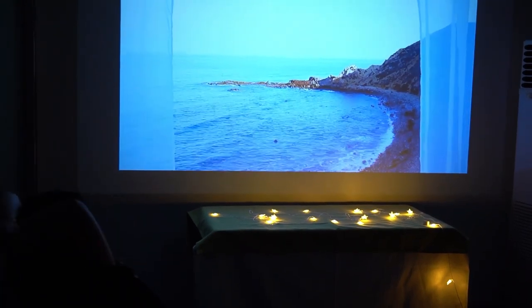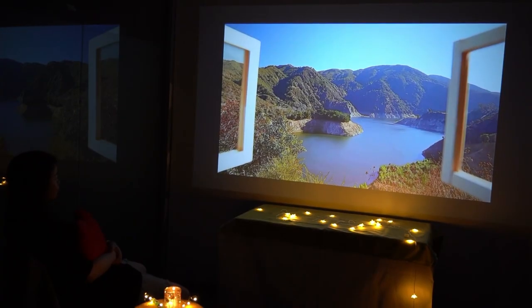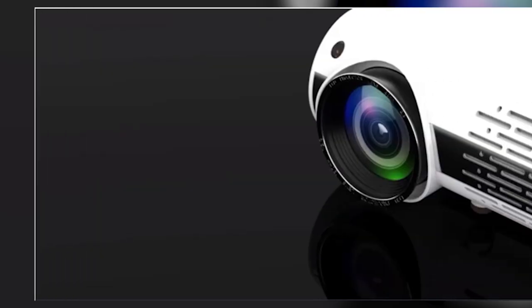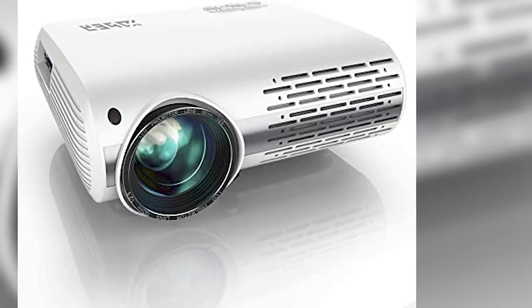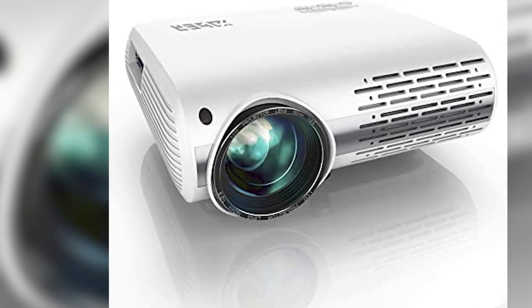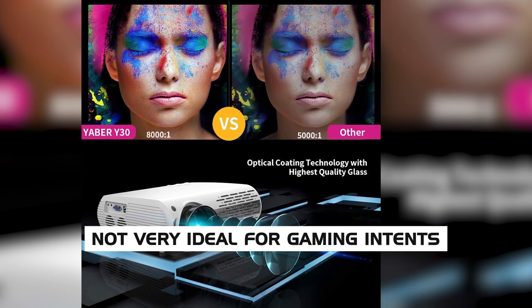The Yeaber Y30, with its affordable price tag, does a really good job of helping you deploy a home cinema in a bright room. The picture quality is decent, however, the throw distance is not very satisfactory. Coupled with manual-only lens adjustment, you'll find yourself moving close to the projector for accurate adjustments. There is also quite a bit of input delay, which makes it not very ideal for gaming.